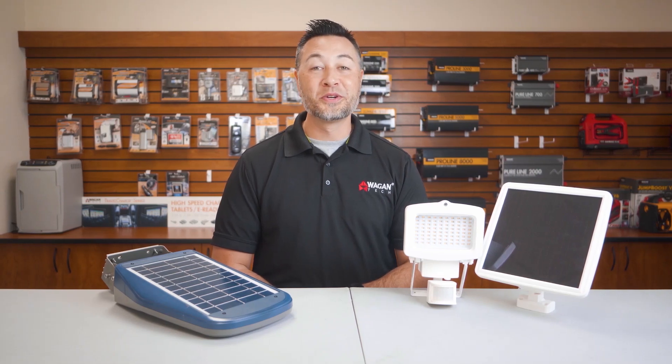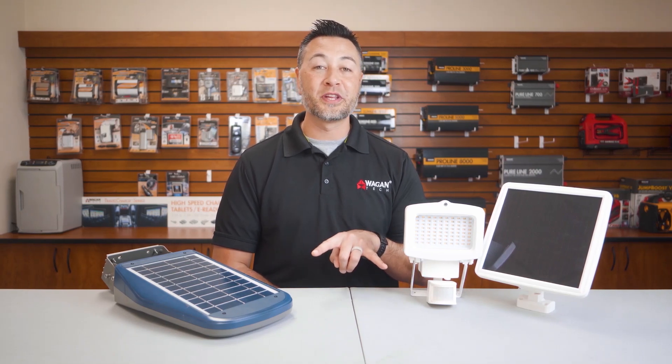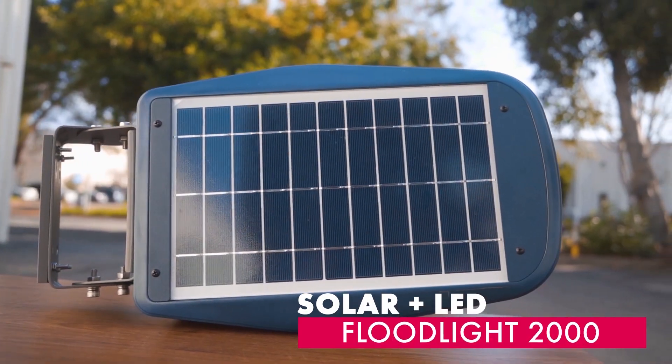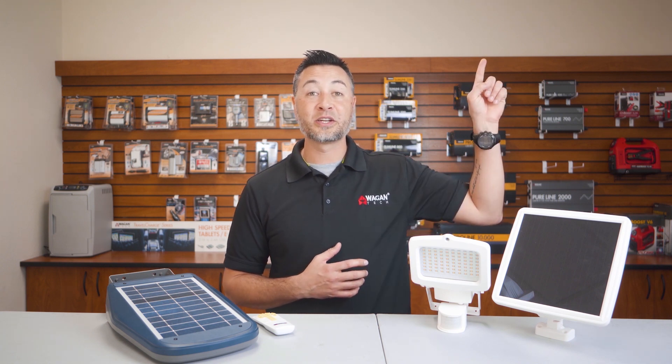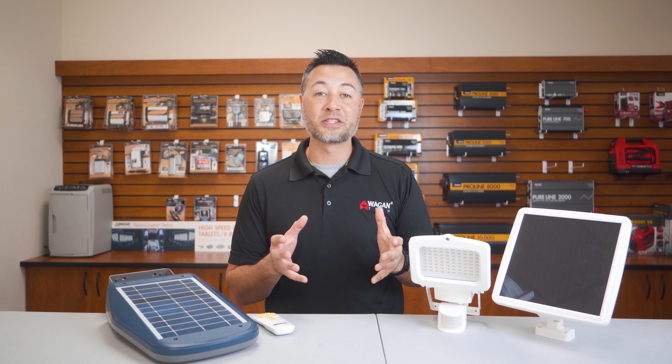Hi, I'm Justin from Wagon Tech, and today we're going to do a comparison video between two solar LED floodlights: the Wagon Tech Solar Plus LED Floodlight 2000 and the competitor's solar LED floodlight. If you're interested in purchasing the Wagon Tech Solar LED 2000 floodlight, click this link right here. Now let's get to the comparison video.